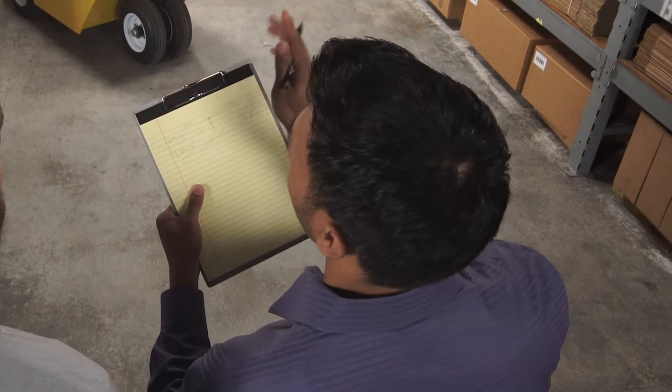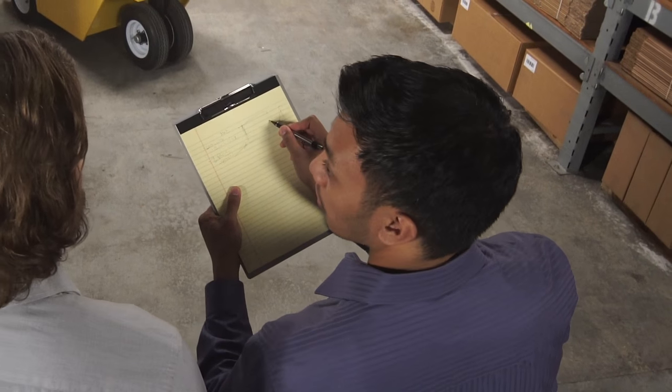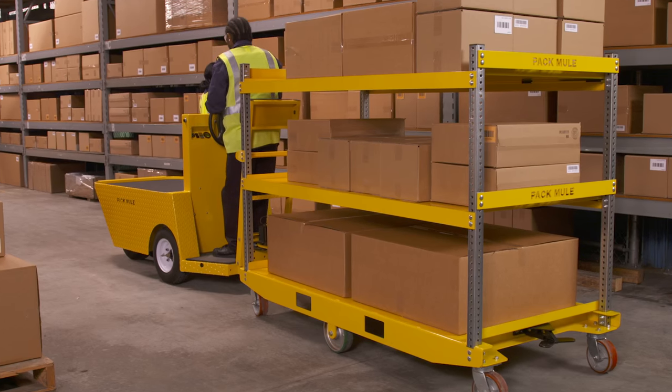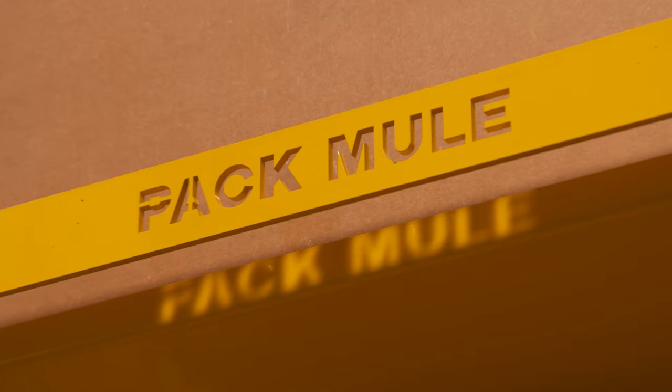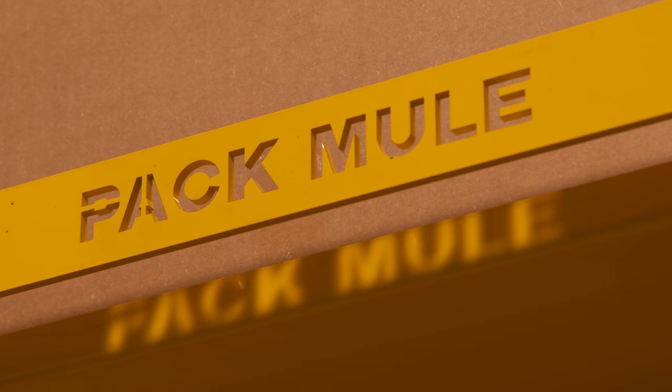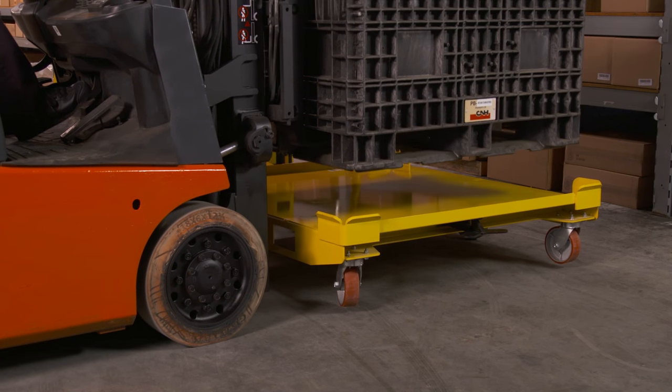Just as important, Pack Mule people make it easy to fit the trailer to the application — that's not been a common practice in our industry. We wanted to make sure the Pack Mule trailer stood up to any of the competition, so we bought a trailer from each of the competitors. We asked for an additional shelf on one trailer, and the manufacturer went back to the beginning with new engineering drawings. We were trying to make sure we were making a better trailer, but we learned we had to make it a lot easier for our customers to get exactly what they needed. We saw the whole process through the customer's eyes, and it made a difference.